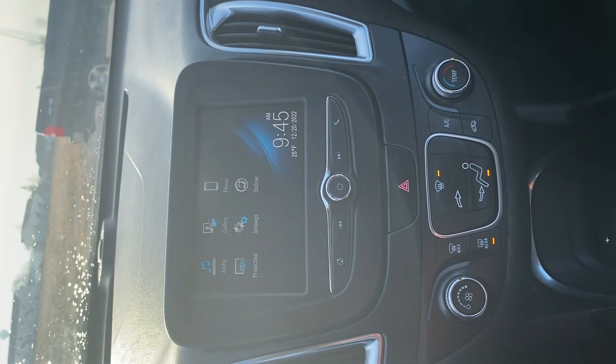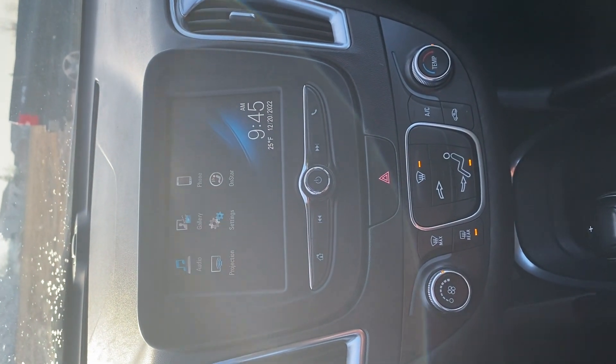Come see me here at Steichman Chevrolet. This is Mike Limbaugh with the 2017 Malibu. Thanks.